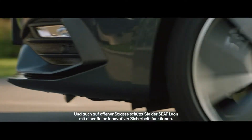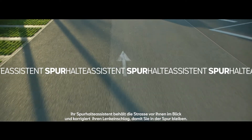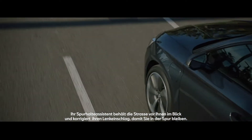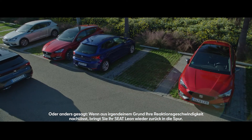And when you want to get out onto the open road, the new Leon has innovative safety features for every step of the way. Like Lane Assist, which monitors the road ahead and uses corrective steering to keep you in the right lane. So, in other words, if for any reason your reactions falter, the new SEAT Leon will gently take over the steering for you.